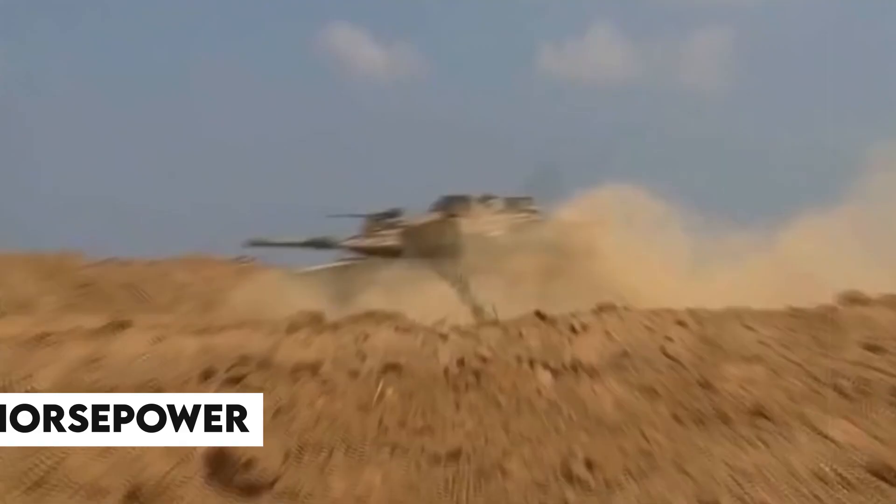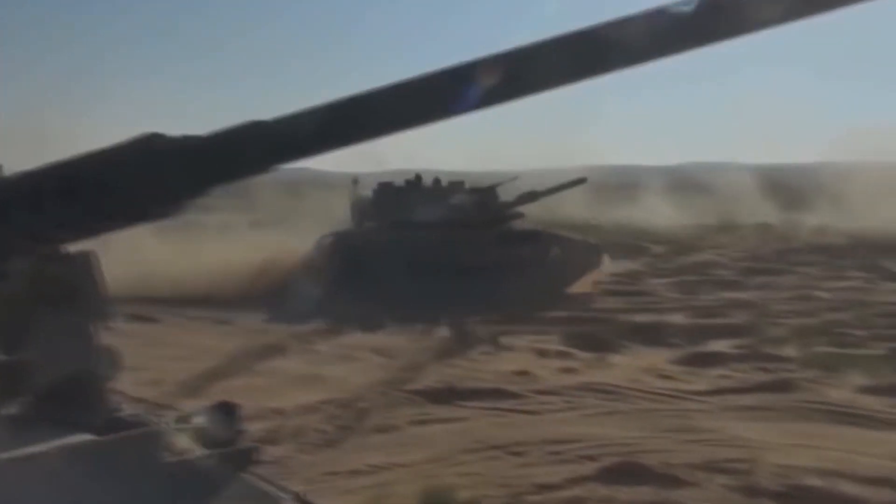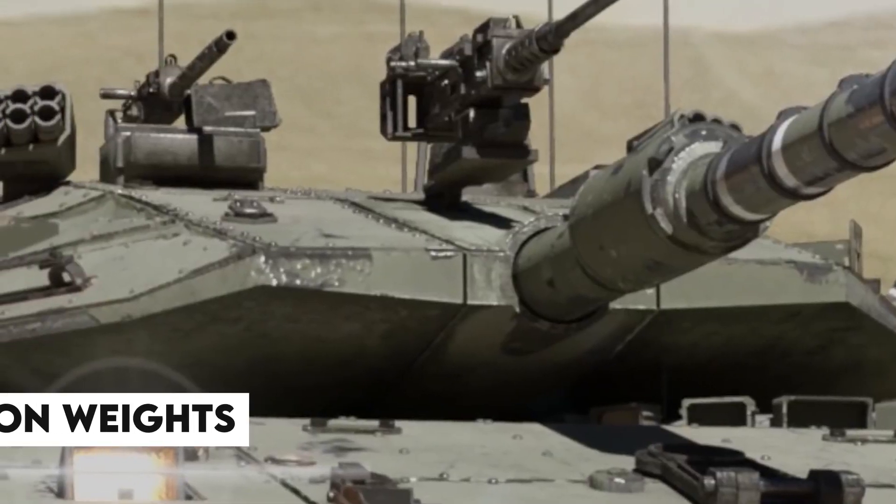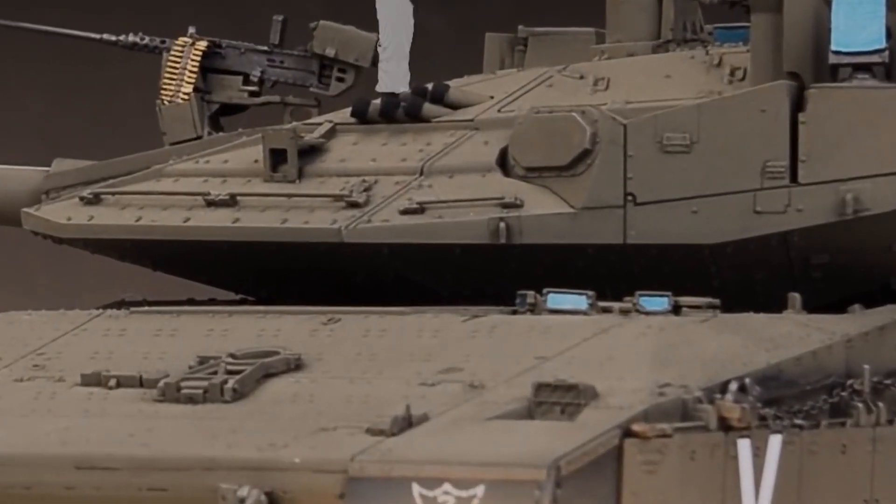Mobility came from powerful diesel engines outputting more than 900 horsepower, coupled to automatic transmissions. Advanced torque converters and regenerative steering delivered smooth, quick cross-country performance. Wide tracks disperse the 52-plus-ton weight over soft terrain with little ground pressure.